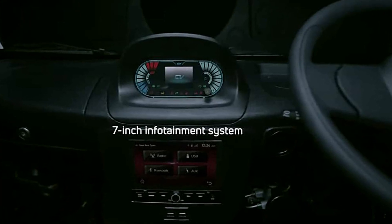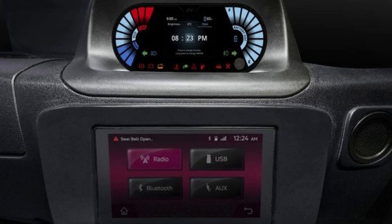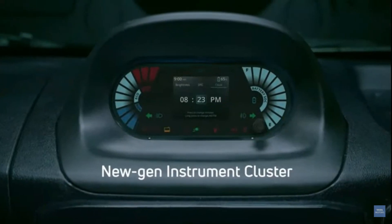Speaking about features, on the inside it gets a 7-inch infotainment system with Bluetooth connectivity. The instrument cluster is mounted on the center dash, just above the infotainment system. It also gets a rear parking camera, tire pressure monitoring system, and more.